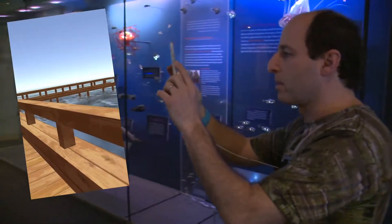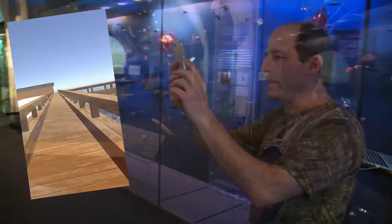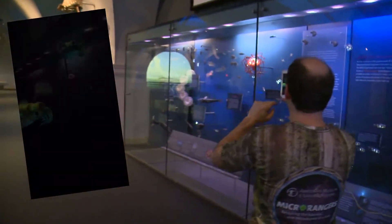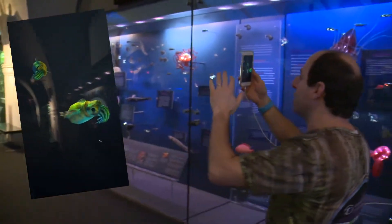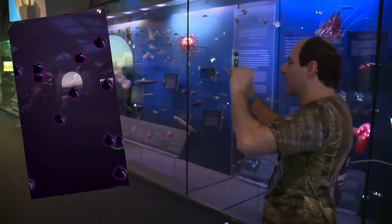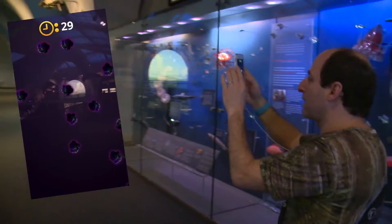Go. Microranger, find a bobtail squid to explore the microorganisms inside. There it is. And now we're underwater and there are bobtail squids all over the place. I want to go investigate this one. I have 30 seconds.